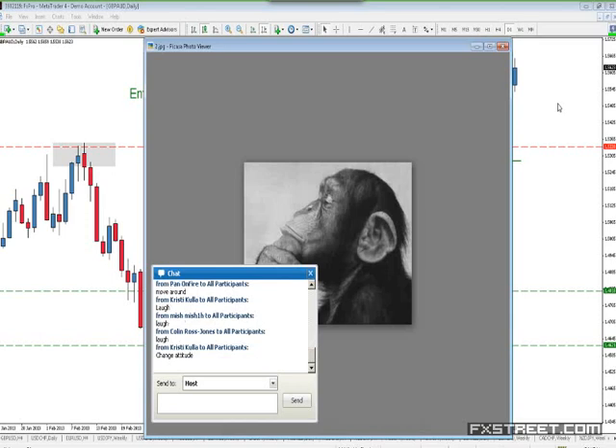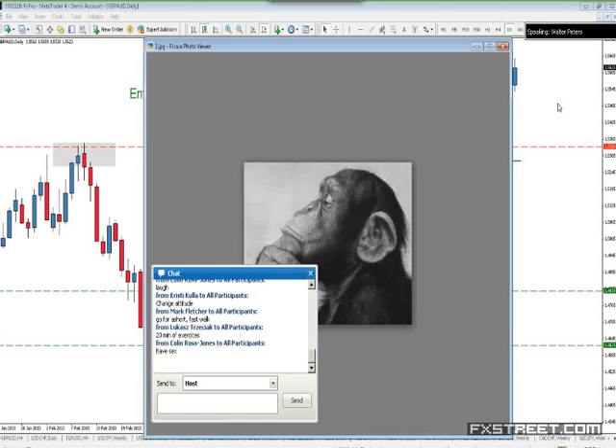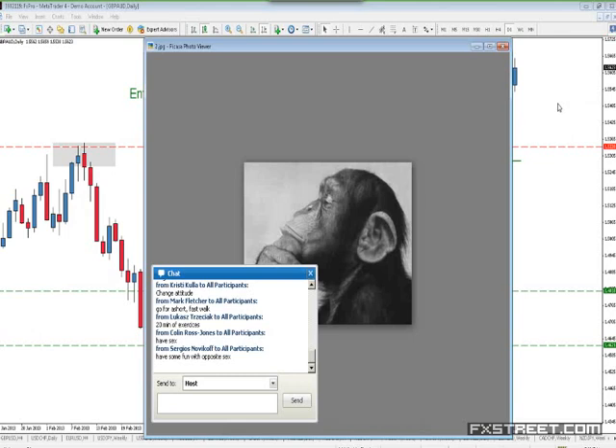Mitch says laugh. Christy says change attitude. Lucas says 20 minutes of exercise. Lucas and others are right on track. This professor — who was quite famous in the United States — would often get a press release out into the major newspapers when he did his research, which is quite rare for scientists.